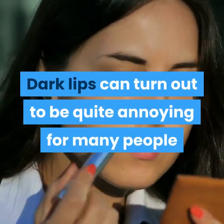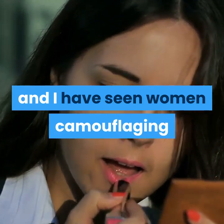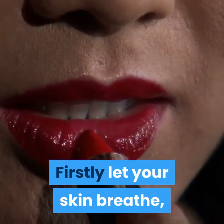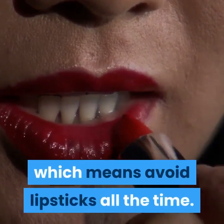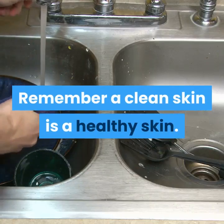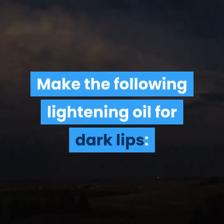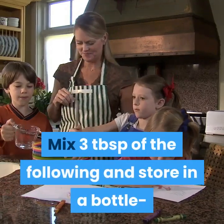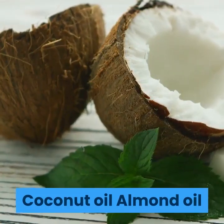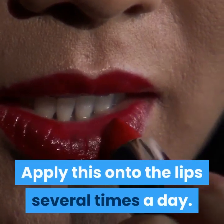For dark lips: Dark lips can be quite annoying and many women camouflage them by applying dark lipsticks. Firstly, let your skin breathe — avoid wearing lipstick all the time. Remember, a clean skin is a healthy skin. Make a lightening oil by mixing 3 tablespoons each of coconut oil and almond oil, stored in a bottle. Apply this onto the lips several times a day.